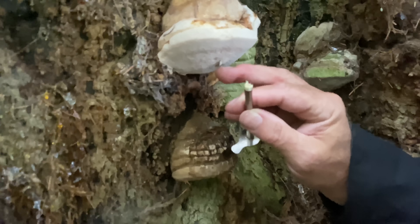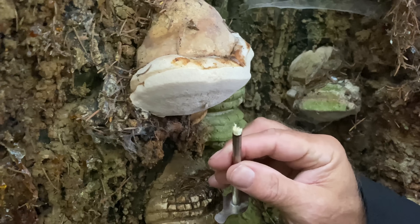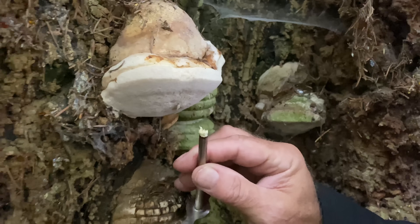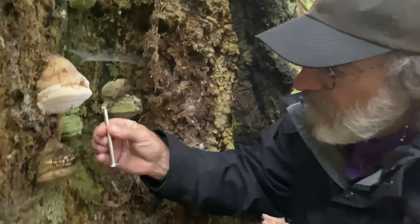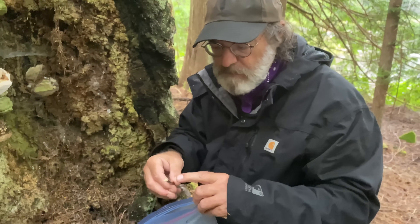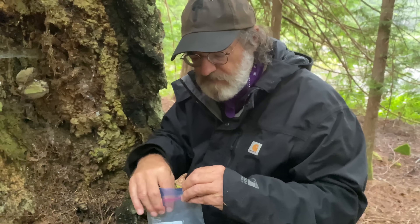And there it is — that's all the tissue I need. For you DIY people out there, I made a cork borer that has a threaded screw on the inside. Now the sample goes into the plastic bag, and I'll take it back to my laboratory. I'll put the interior part of this tissue into several petri dishes and hopefully it'll grow.